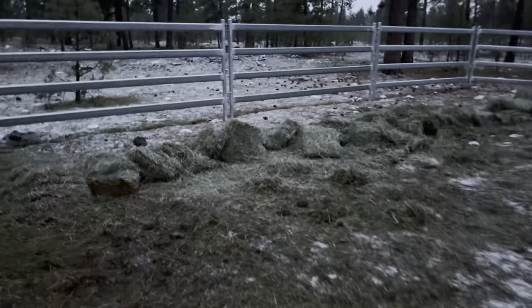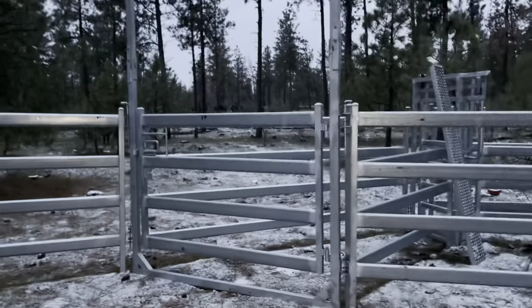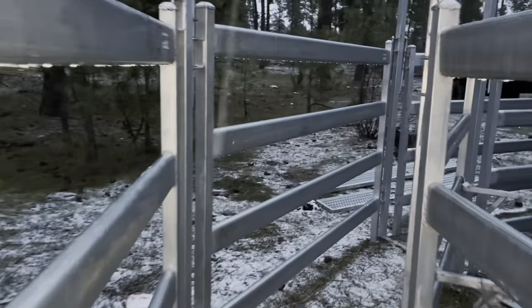Here's the gate - I threw some hay in for them so they could come in and eat. Here's the round pen area. This is the gate that I'm gonna get them into first, right through here, and here's the first sliding gate. And it keeps going - here's another sliding gate.